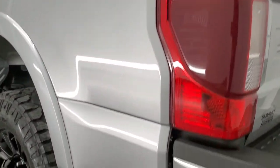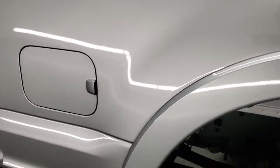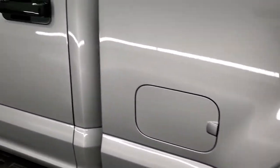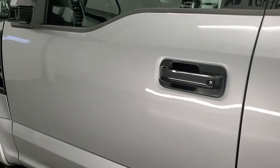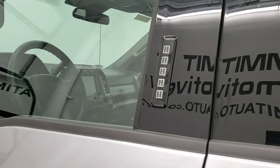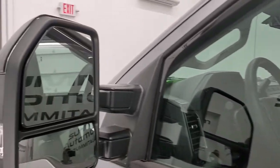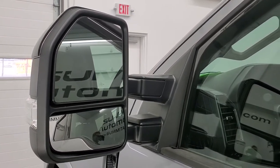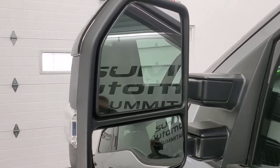It has the tailgate step assist, which is a nice feature, and that tailgate shuts nice and solidly. Going down the driver's side, it's just as clean as the passenger side — no dents or dings on the box. The driver's side door has keypad code entry and we do have the code for this truck. I also have a video in the upper right showing you how to find your door code for 2017 to 2022 Super Duty trucks.